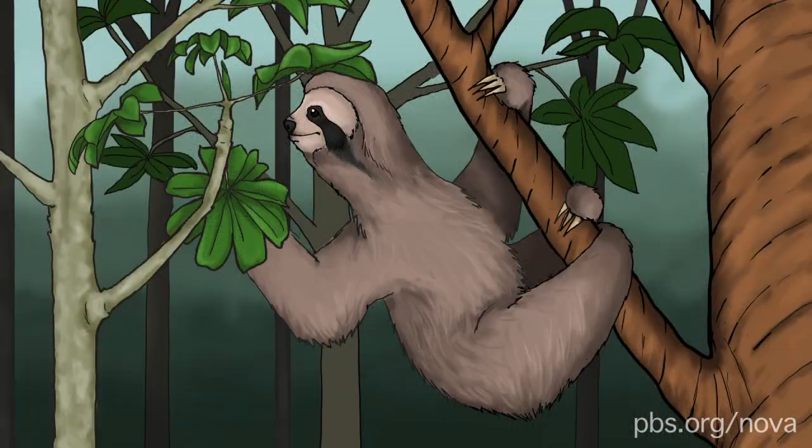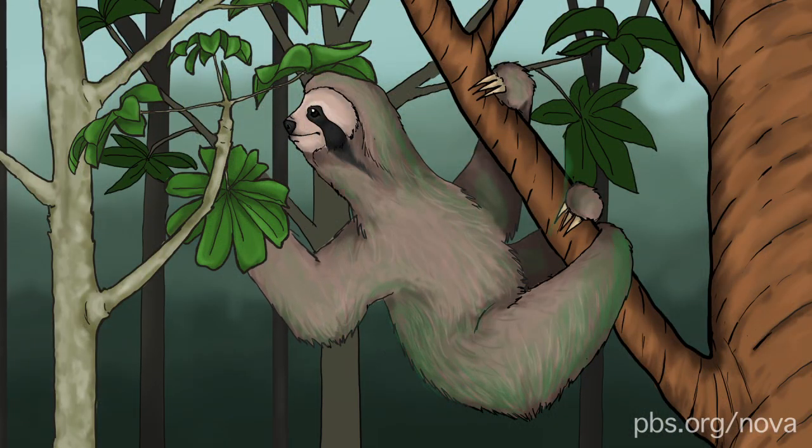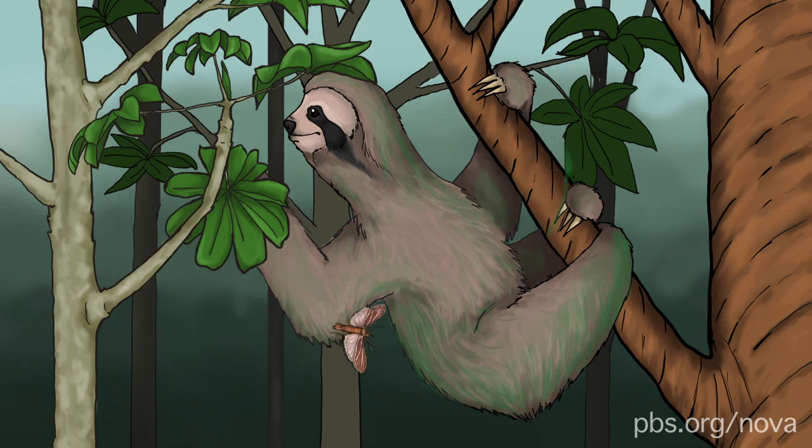To begin with, sloths are often covered in green symbiotic algae, which keeps them camouflaged in the trees where they live. But that's not all — their fur is also home to sloth moths.